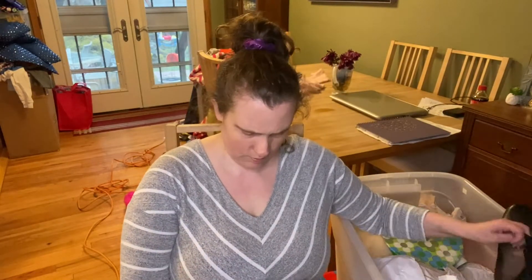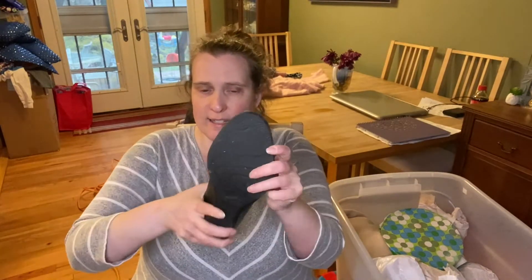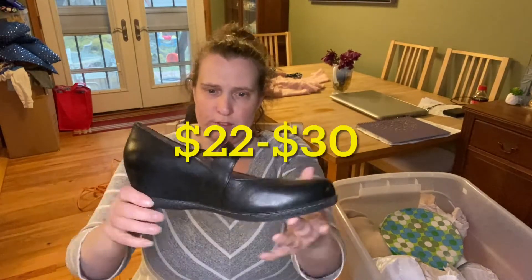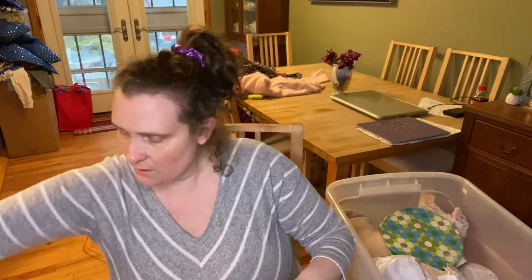Here's some shoes. Danskos! Danskos sell really well. With Danskos, you want to check and see and flex them to make sure that the rubber doesn't crack. These ones look good — these are Dansko. Those will sell really well.